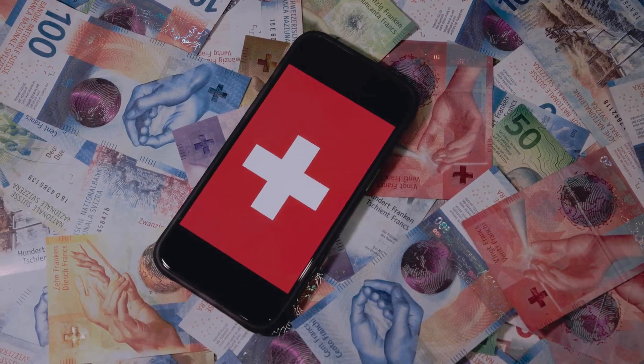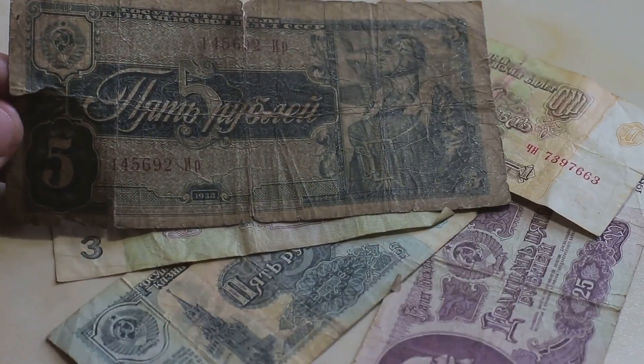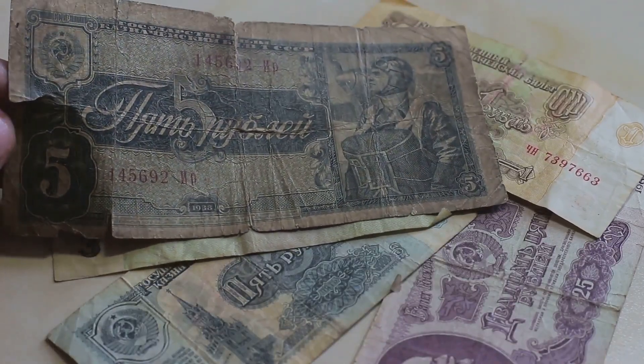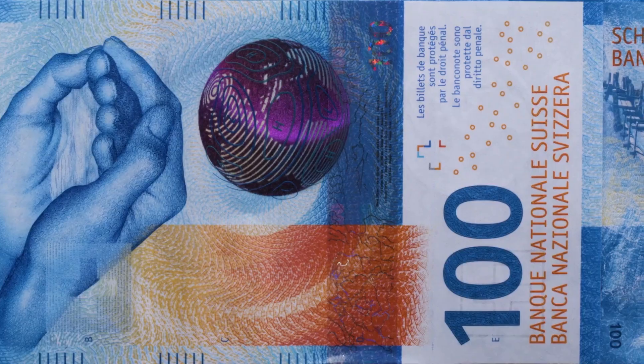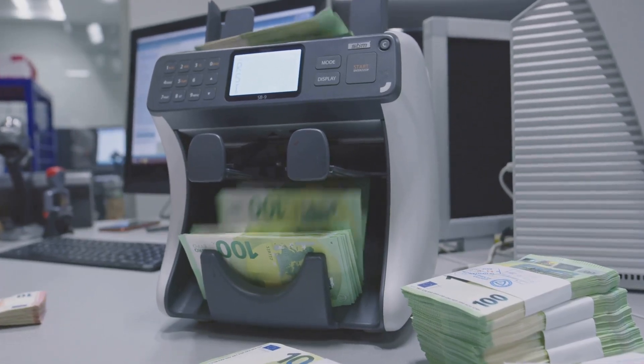Did you know Swiss banknotes have a secret life? Let's uncover it. Even in the digital age, cash is king in Switzerland, but what happens when those crisp notes get torn or stained? Enter the Swiss National Bank — they've got a system for everything, and damaged banknotes are no exception.